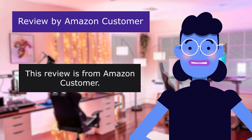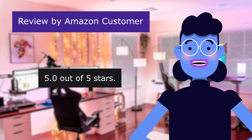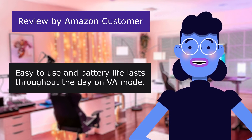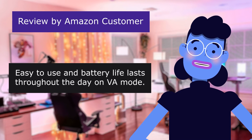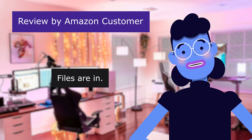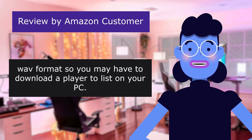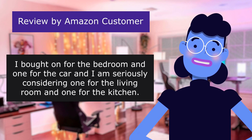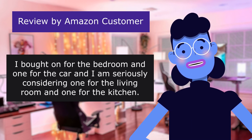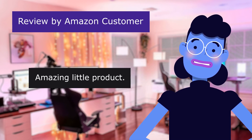This review is from an Amazon customer — 'When you question your spouse's fidelity.' 5.0 out of 5 stars. Easy to use and battery life lasts throughout the day on VA mode. Setup is simple once connected to a computer. Files are in WAV format so you may have to download a player to listen on your PC. I bought one for the bedroom and one for the car and am seriously considering one for the living room and one for the kitchen. Amazing little product.